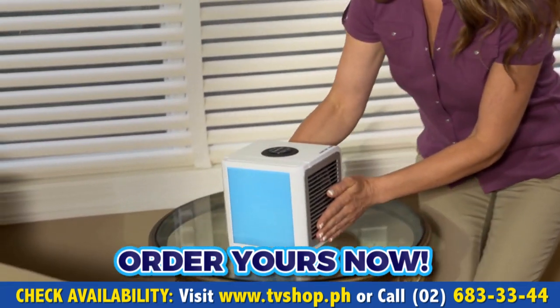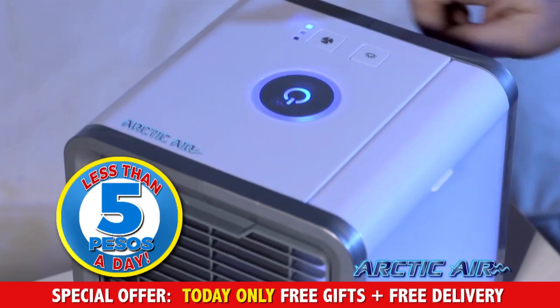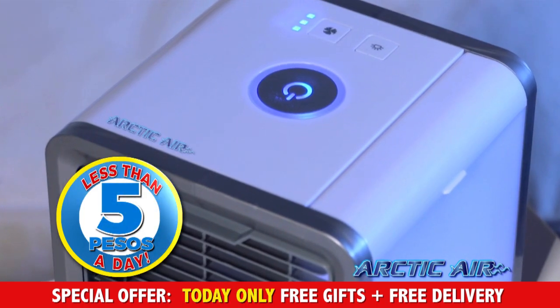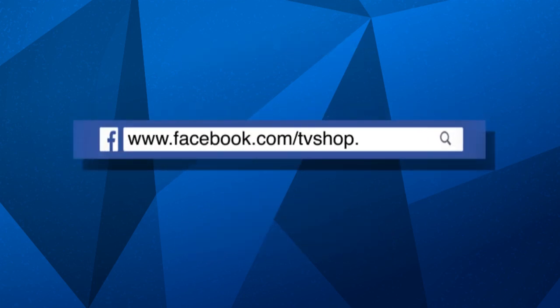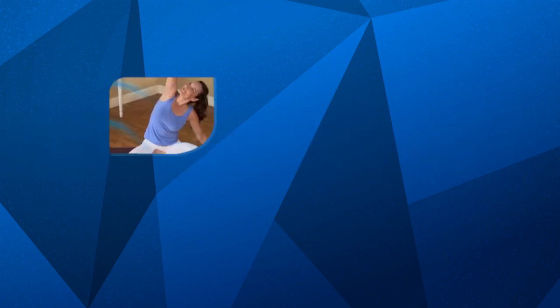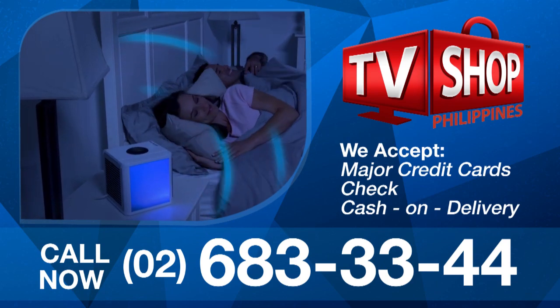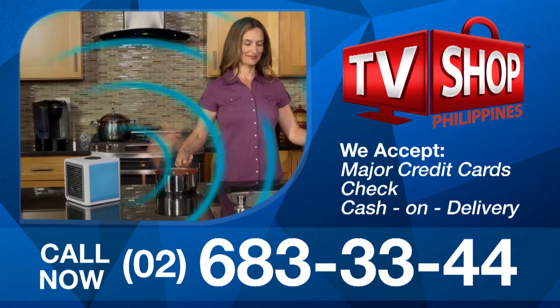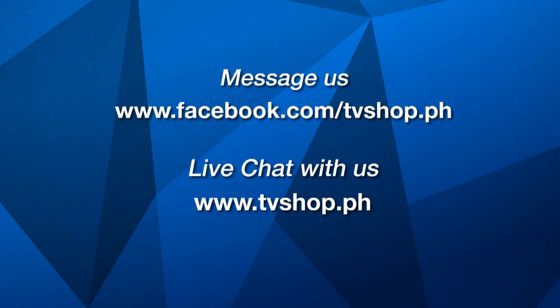Order your very own Arctic Air right now and cool down any room for less than 5 pesos a day. Stocks are limited, so don't wait, don't delay, don't miss out. Order now by sending us a message right here on Facebook, or go to our website at tvshop.ph. We accept all major credit cards, check, and COD. This offer is not available in any store anywhere, so Facebook message us or live chat with us at tvshop.ph right now.